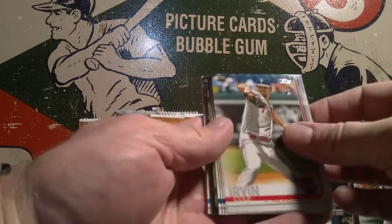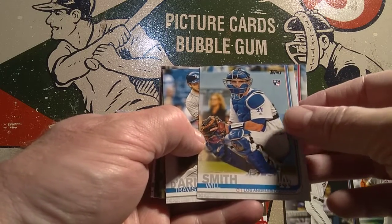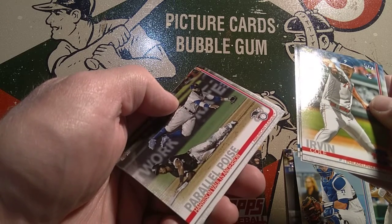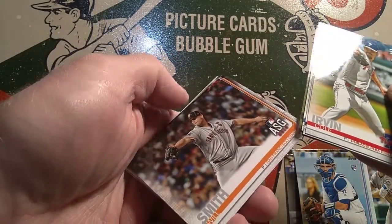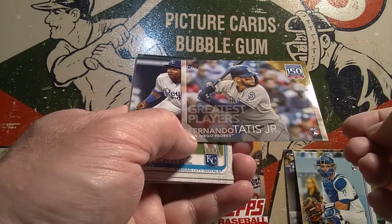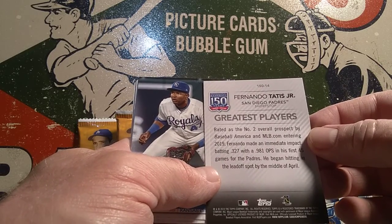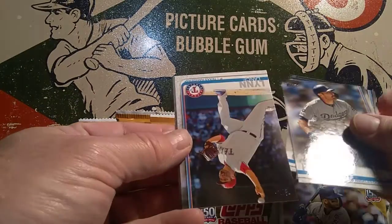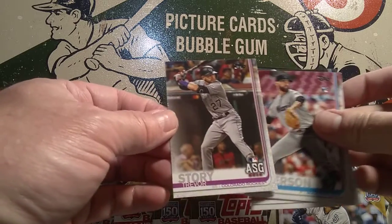Here we've got Cole Irvin off the top, Luke Weaver, Will Smith — that's a good rookie card to have. In PSA 10, I think it's like a $25 card, so that's a pretty good one. Travis Dardot, Harrison Valtz Anderson — that's a nice photo right there. Charlie Blackman. Here's our Greatest Players card: Fernando Tatis Jr., one of the good rookies from this set, from the Greatest Players insert series — nice card there. And we've got Kelvin Gutierrez, A.J. Pollock, Lance Lynn, John Means, Nick Anderson, and last card on the stack, Trevor Story.